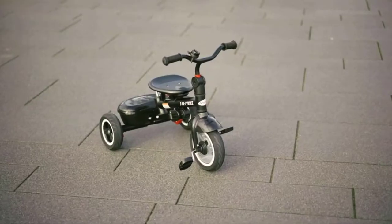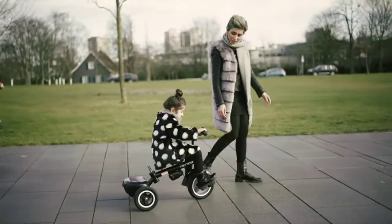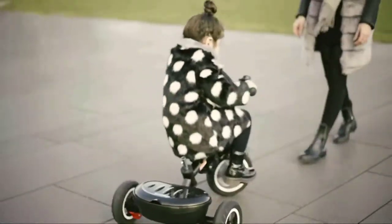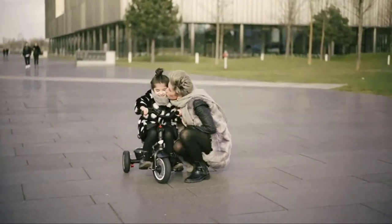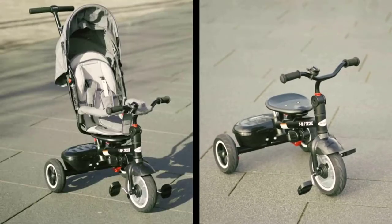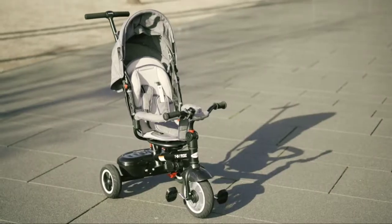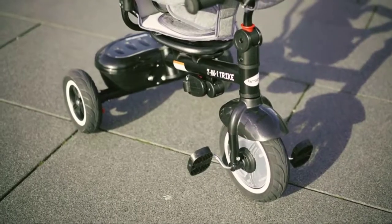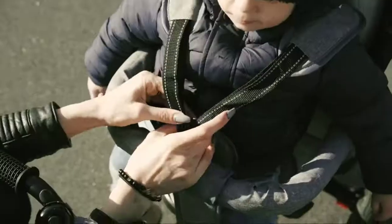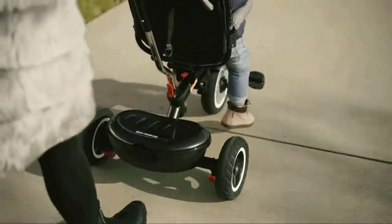The seat height, backrest angle, and handlebar position are all adjustable to ensure comfort as your child grows. The big canopy protects your baby from aggressive sun rays, and you can always keep an eye on your toddler with the window on the go. The three-point harness is changeable by adjusting the three buckles to accommodate your kid's stature. The seat can be adjusted and reversed to allow your curious baby to interact with you face-to-face or observe nature on the go. The multi-position backrest can be adjusted from 95 to 145 degrees for rear-facing seat comfort. It is designed to be non-foldable to ensure its durability.